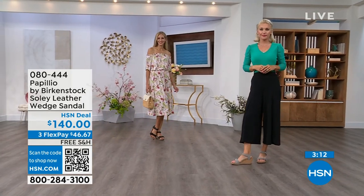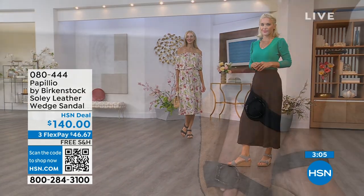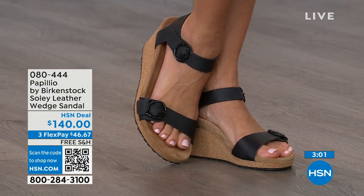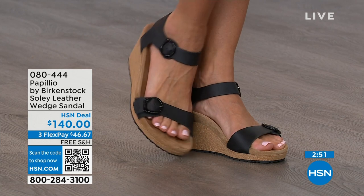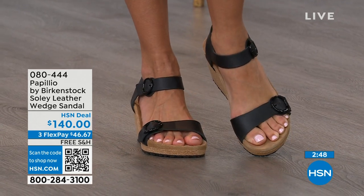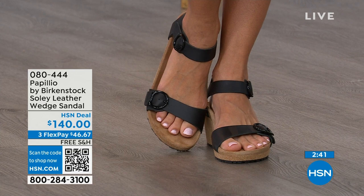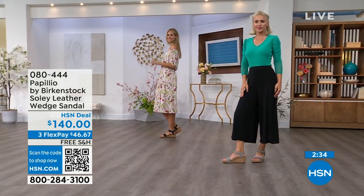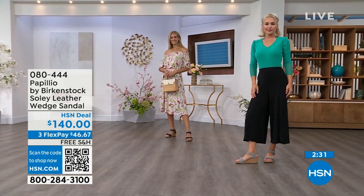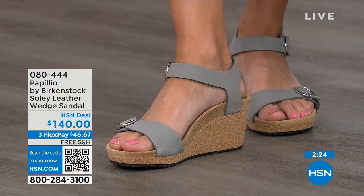I love these wedges because they maintain an even weight distribution due to that footbed — you're not going to feel like you're being pitched forward. When you wear high heels or wedges, you feel like all your weight is landing on the ball of your foot. That is not going to happen with this wedge because of the Birkenstock footbed. You're getting the deep heel cup cradling your heel, the contoured footbed supporting your arches, a very roomy toe box so your toes move freely, and adjustable buckles for a perfect fit. When I tell you these feel like wearing a Birkenstock comfort sandal but in a wedge — you can stand for 12 hours and still feel amazing.